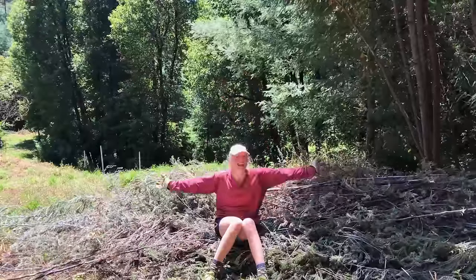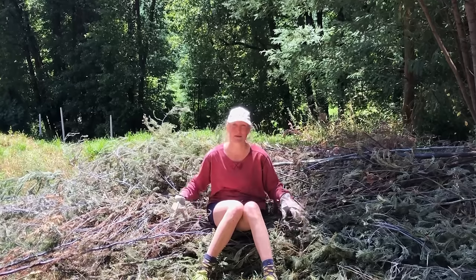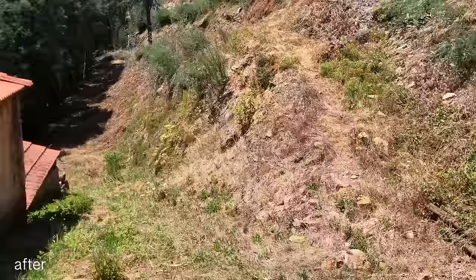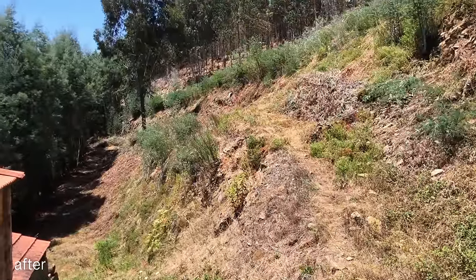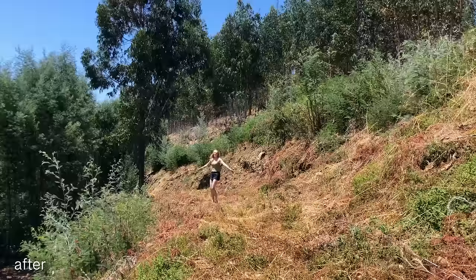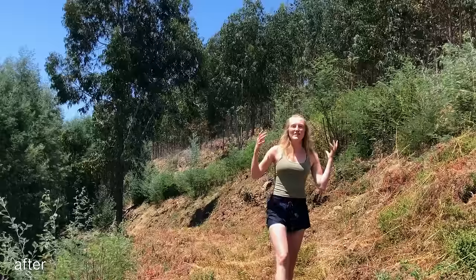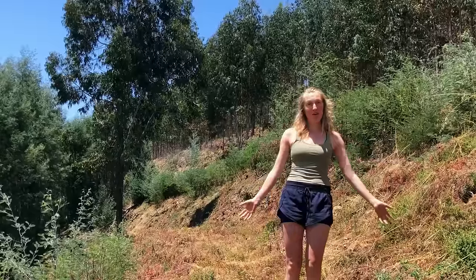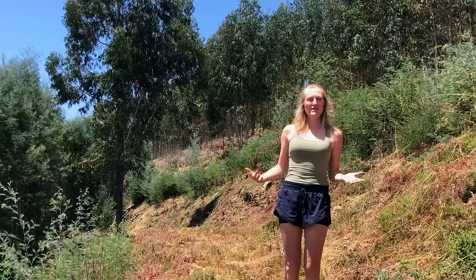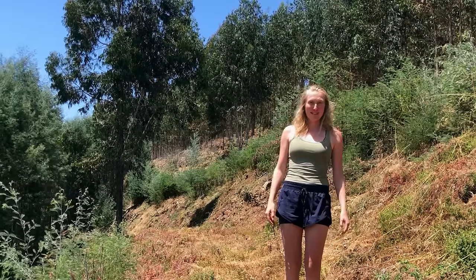I'm done. I can't see and can't smell the mimosas anymore — I'm really done. So now the wood chipper can come. If a fire would come, it would definitely not have much to burn on here. I'm really relieved that the property is fireproof as much as possible now.